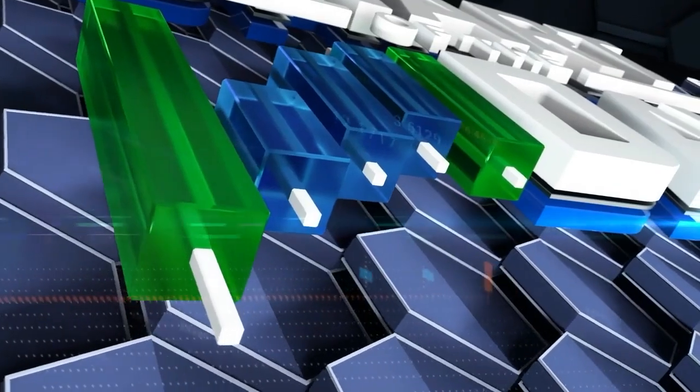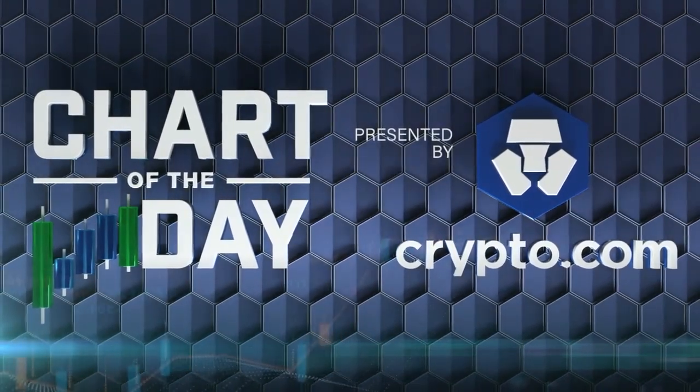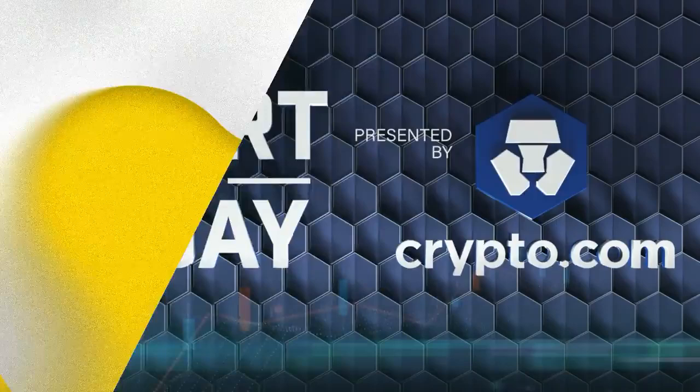The chart of the day is presented by Crypto.com, the leading crypto platform trusted by over 100 million users worldwide. Let's take a look at the chart of the day.